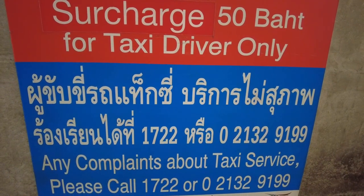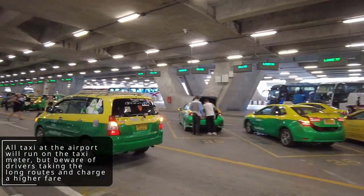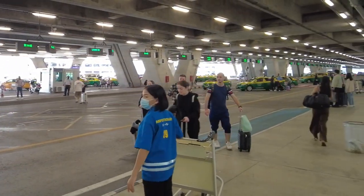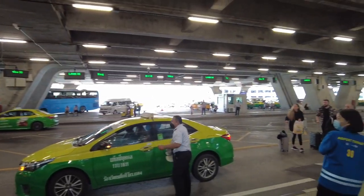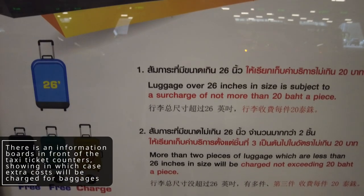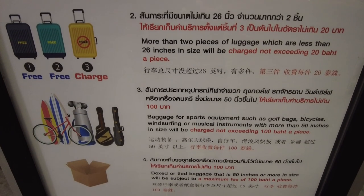There are actually three types of taxis available at the airport: regular taxis, large taxis which are SUVs that can carry more baggage, and short-distance taxis. Bear in mind there will be an initial 50 baht taxi surcharge at the airport; after that the total fare is calculated by meter, so the total cost depends on your destination. Make sure you clearly communicate with the driver exactly where you are heading. There are also additional costs for large baggage — for example, baggage over 26 inches — or extra large sports items, as clearly stated on the tickets and information boards.